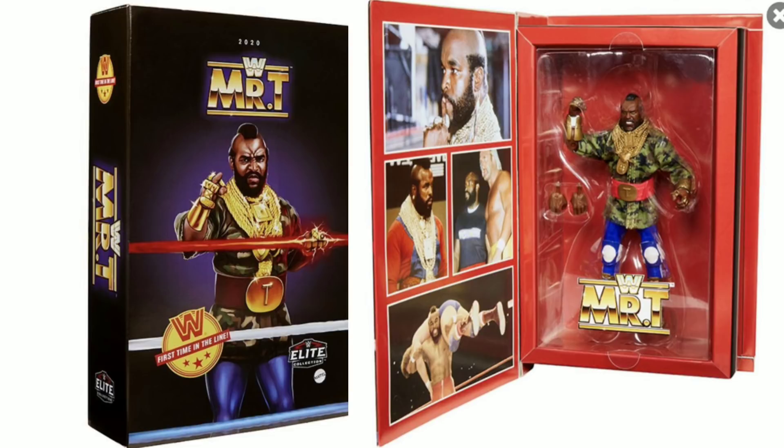At WrestleMania 2, he went one-on-one against Rowdy Roddy Piper in a boxing match, so he is very, very important.